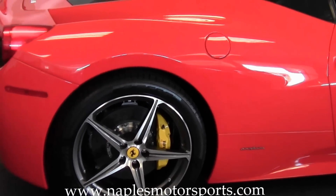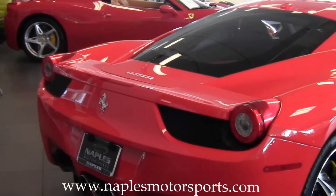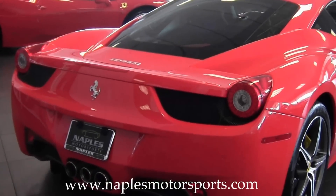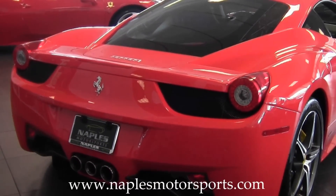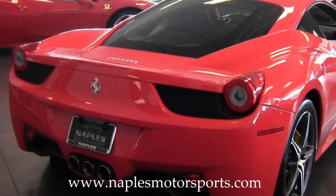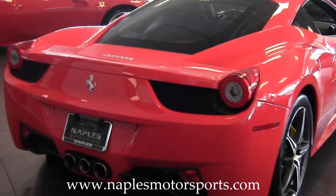Moving around to the back, there are the optional reverse parking sensors. When you're backing up near something — especially in a car like this where you have somewhat limited rear backup visibility — these sensors are really going to help give you more confidence when you're backing the car up.